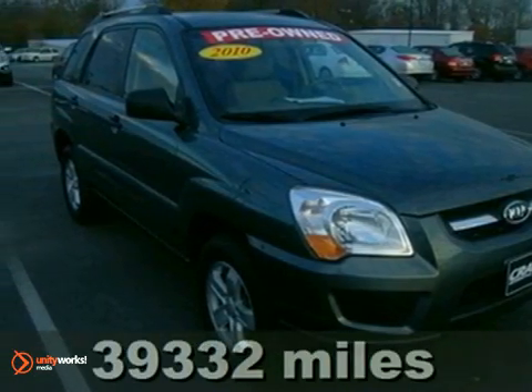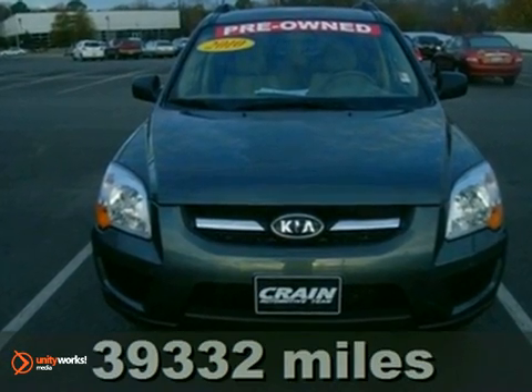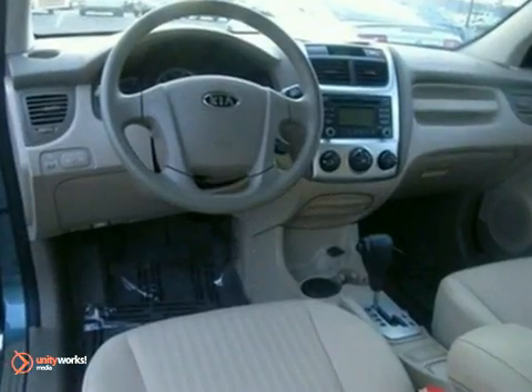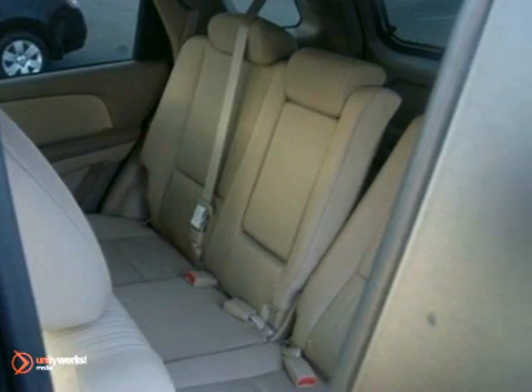Life's a journey and you're going to need something capable to get you through it. This 2010 Kia Sportage is up for the task. With 4-wheel drive, a CD player, and stability control, you'll drive in comfort and confidence. Its roof rack and alloy wheels make this SUV a solid choice.